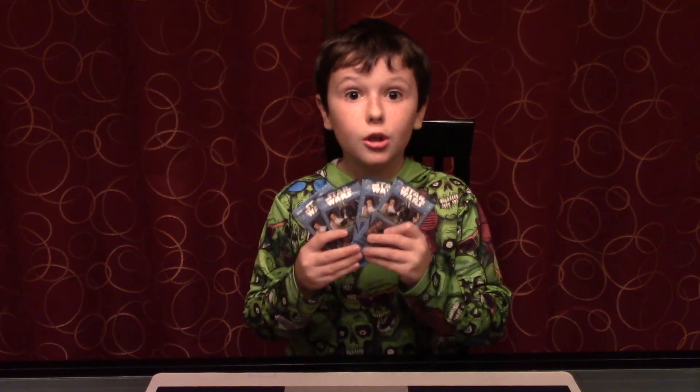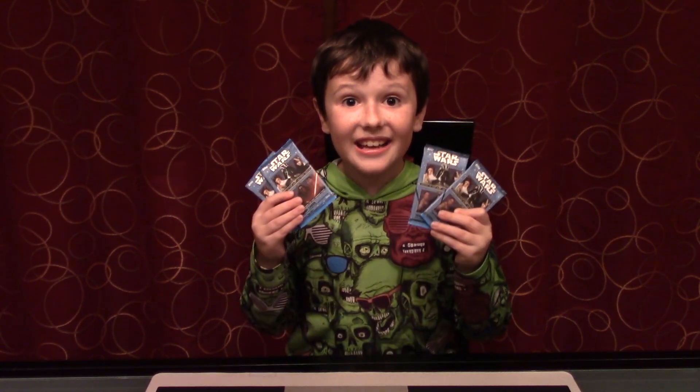Hi everybody, this is Matt from AT Christmas Games. Recently a fan sent me some mail and there was a Star Wars pack. It was so cool — I literally had to find more. So I went to my local store and found four of these Star Wars packs. They could contain cards from any movie, including the new movie The Force Awakens, which isn't even out yet. So let's look inside.